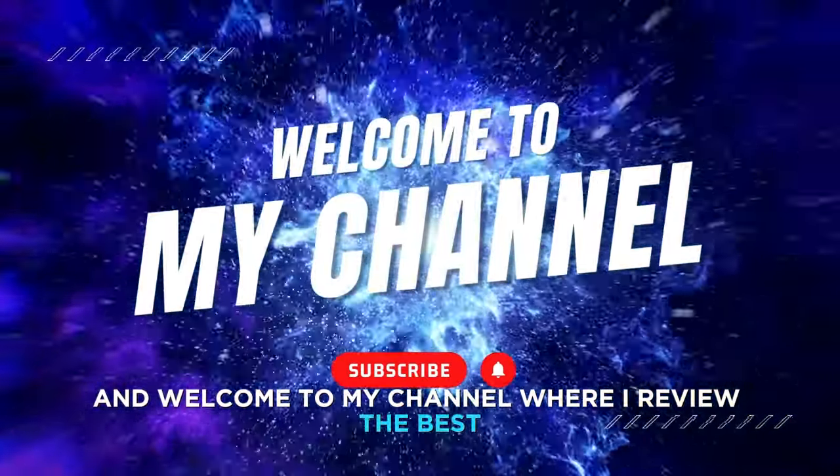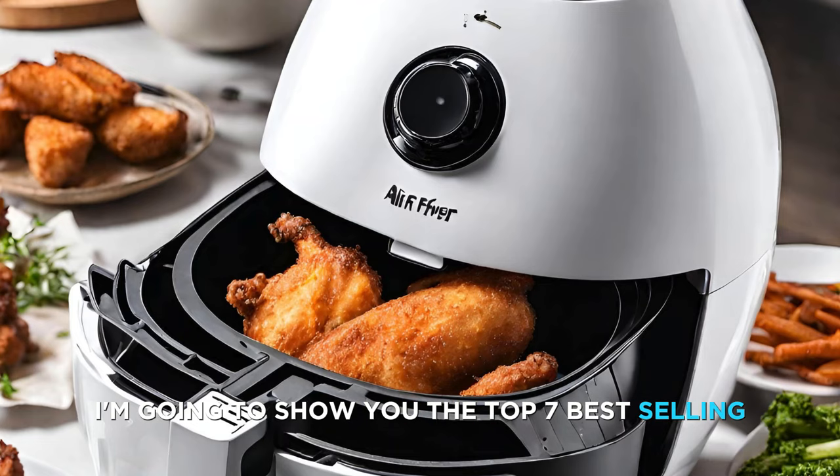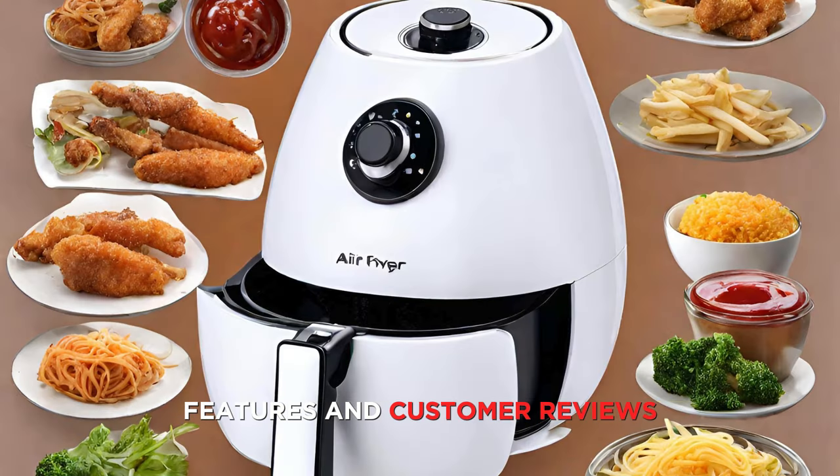Hello and welcome to my channel where I review the best products for your kitchen and home. In this video I'm going to show you the top 7 best selling air fryers on Amazon based on their ratings, features, and customer reviews.